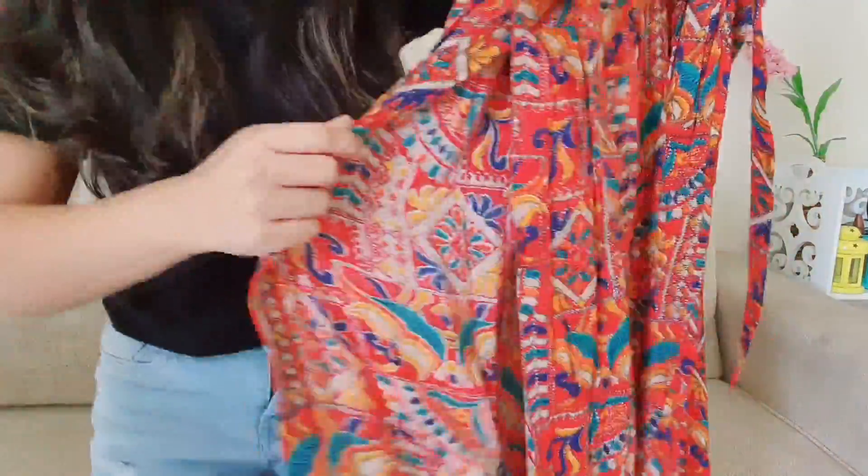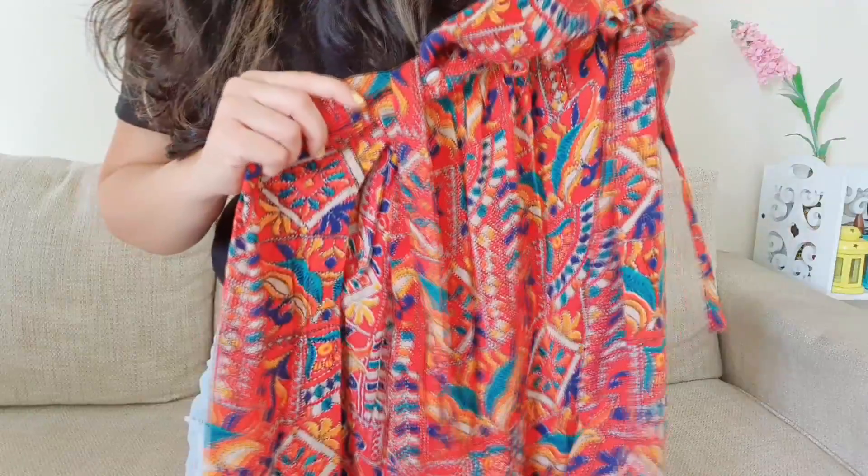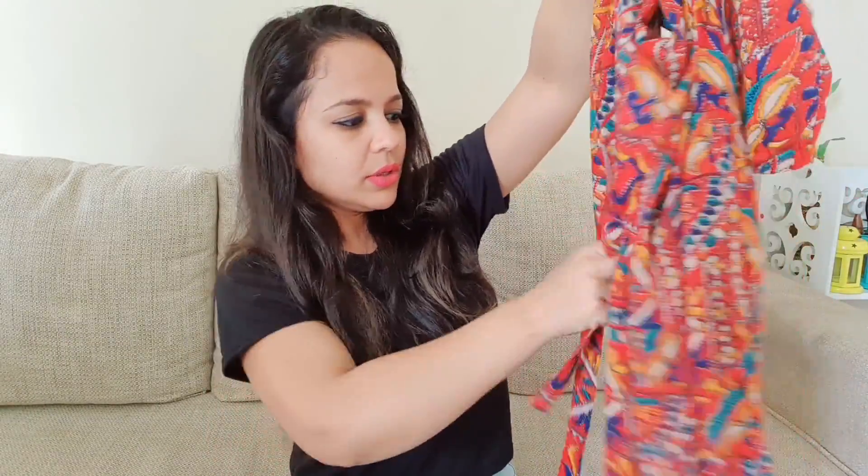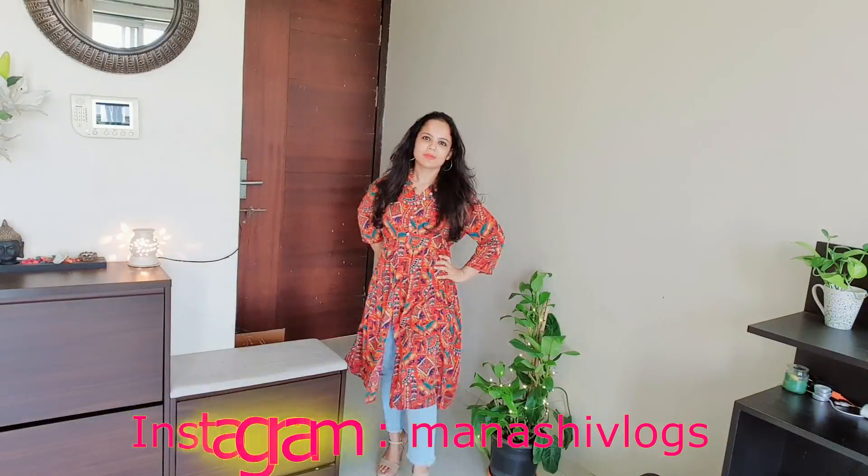The best part — the reason I ordered this — is the slit. This is a complete indo-western piece. If you wear it with plazo or leggings it becomes Indian ethnic wear; pair it with shredded denim and it becomes western. The slit starts from the top and goes all the way down. Out of all the shopping I have done this festival season, this is one of my absolute favorites. I would definitely recommend buying it — it is an absolutely amazing product. There is also a dori at the neckline.